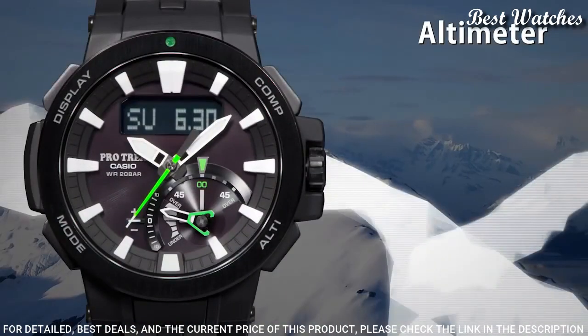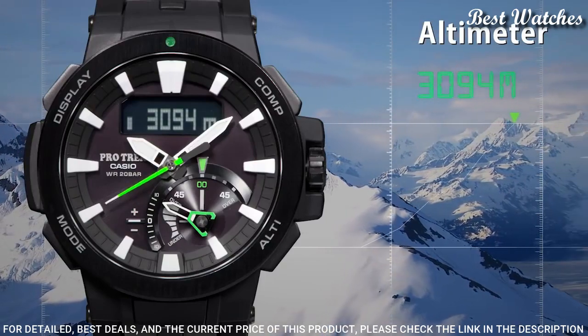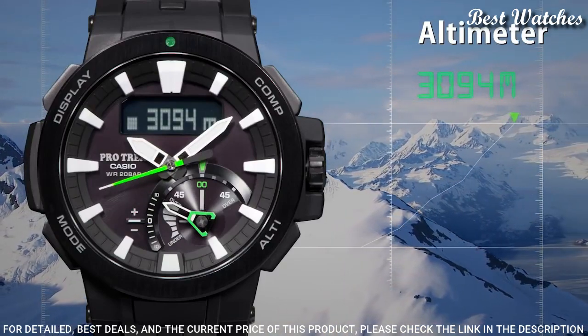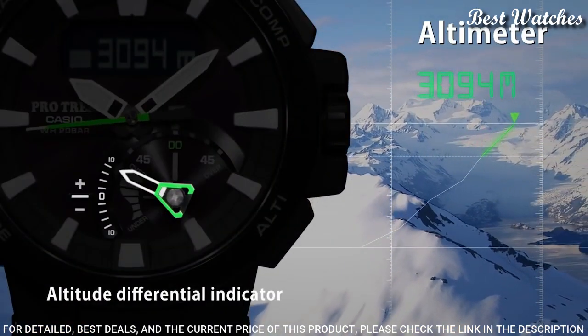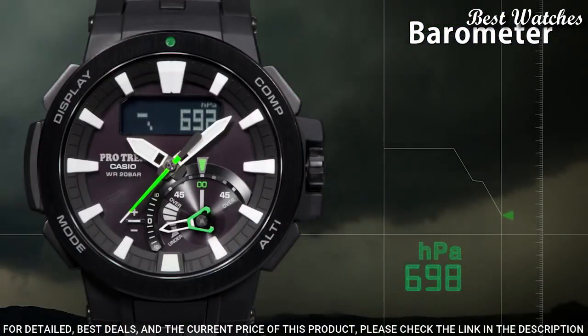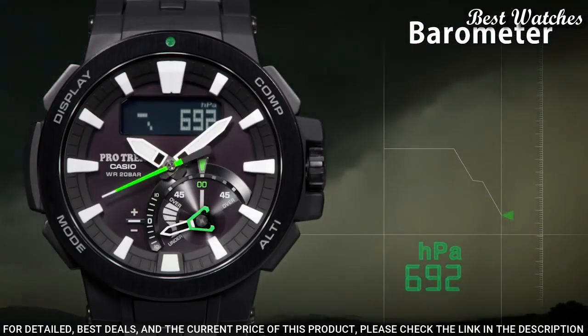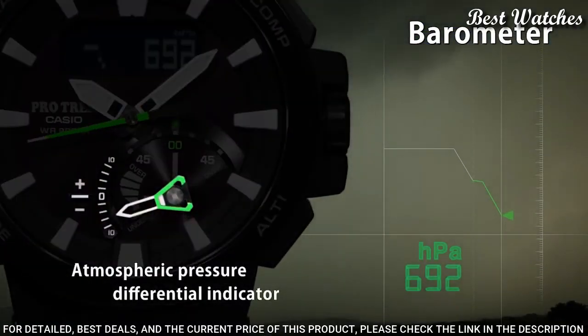The following features are equipped: screw down crown, radio controlled, world time, compass, altimeter, barometer, thermometer, tide graph, moon phase, chronograph, countdown timer, alarm, power reserve indicator, perpetual calendar, cold resistance, backlight, date, day, month.